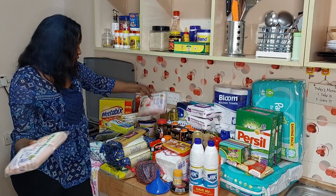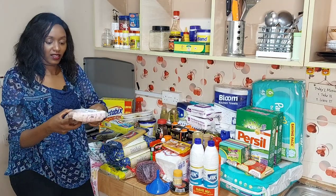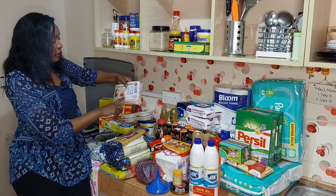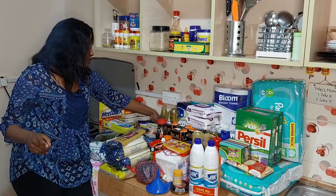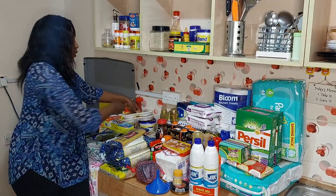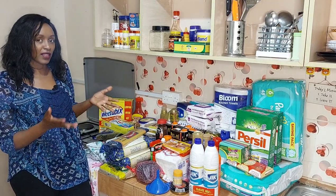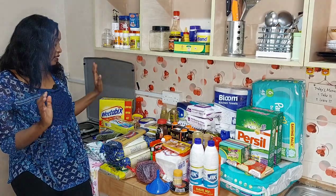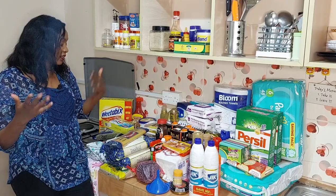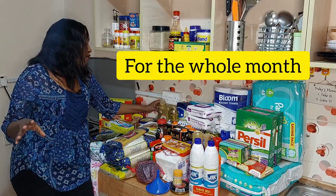These are the sausages that have water so I need to get these in the fridge ASAP. I got two packs — one pack has 26 sausages. Two packs will last us the whole month because we normally take half a pack per week, which is 13 sausages. That's enough for one week, then the other half the next week. So two packs are enough for the whole month.